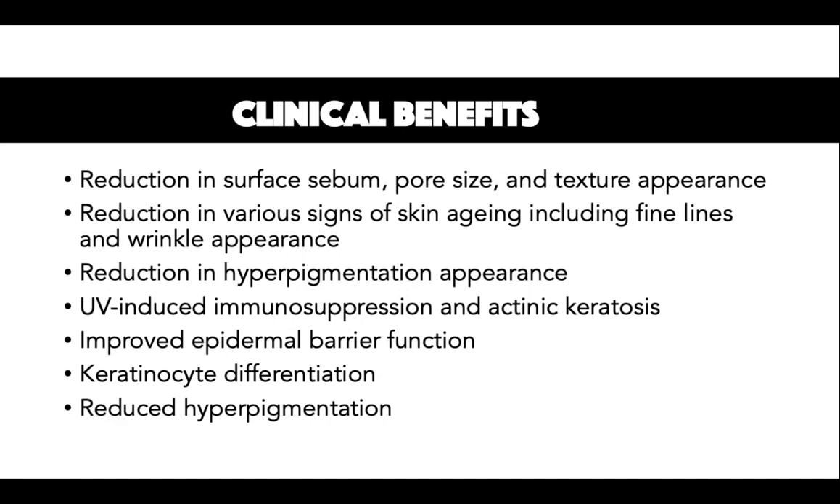The second clinical benefit is improved epidermal barrier function. Niacinamide has been found to improve keratinocyte differentiation, increase synthesis of free fatty acids, ceramides, and cholesterol. Applying 2% niacinamide to dry skin improves epidermal barrier function, including decreased trans-epidermal water loss and improved moisture in the horny layer.